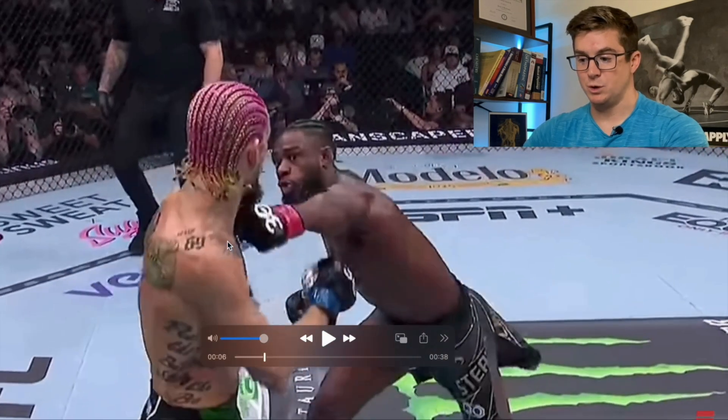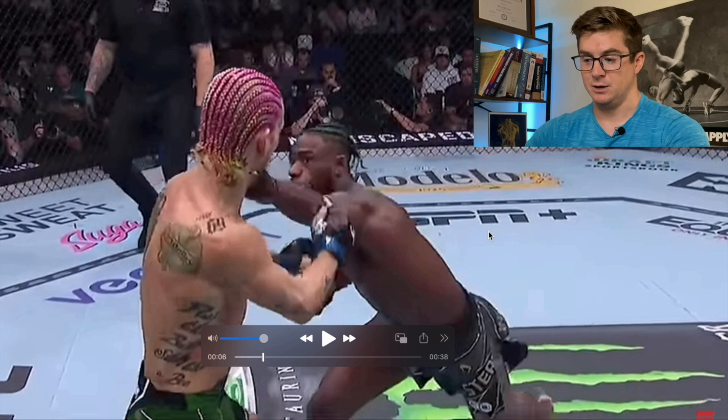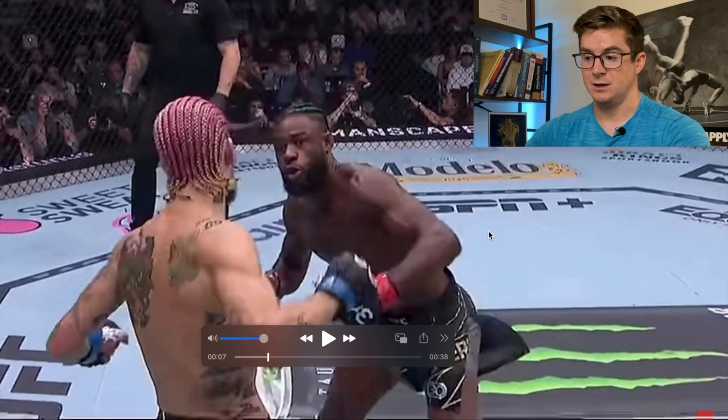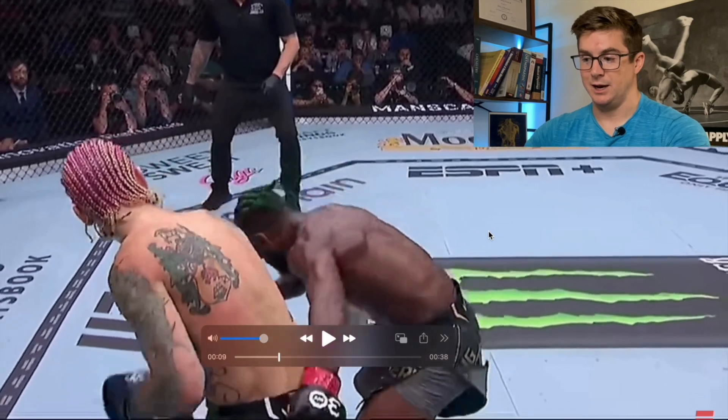Let's watch that one more time and watch really close right here. I'm not going to play at full speed because it's really hard to notice at full speed. So hip switches there, left arm follows the hips, the right arm lags behind, nice whipping motion forward, and lands really nicely.